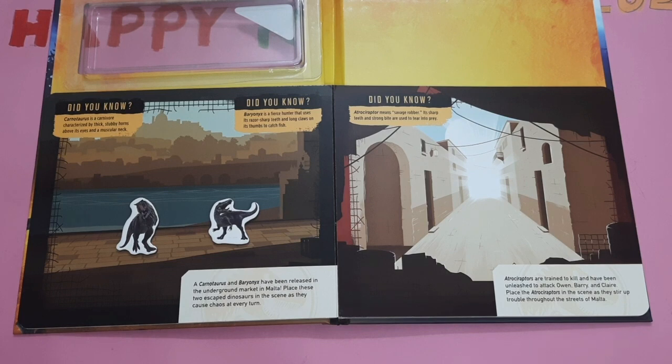Atlossiraptors are trained to kill and have been unleashed to attack Oven, Bary and Clare. Place the Atlossiraptors in the scene as they stir up trouble throughout the sleets of Malta. Did you know, Atlossiraptor means savage robber. Its sharp teeth and strong bite are used to tear into prey.